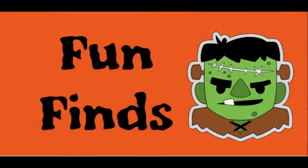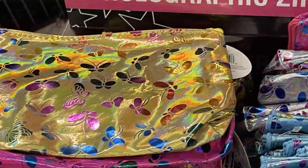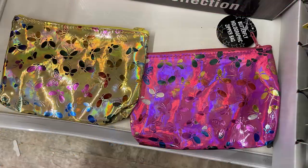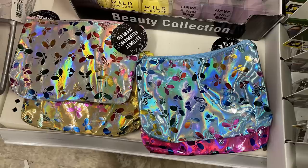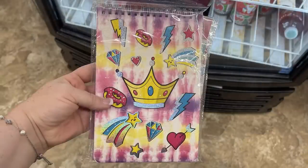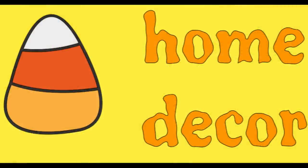And now for the fun finds. Not a whole lot new there this week. They just had over at the side a bunch of these holographic zipper bags with butterflies on the outside — you could get the yellow and pink, or the silver and blue. Some different journals with funny sayings on the outside like 'Boss Babe' with the scrunchies, some sketchbooks, and some faith-driven journals that have different prompts inside.